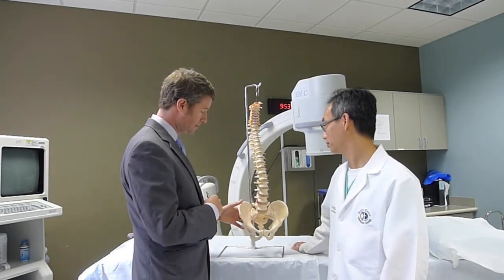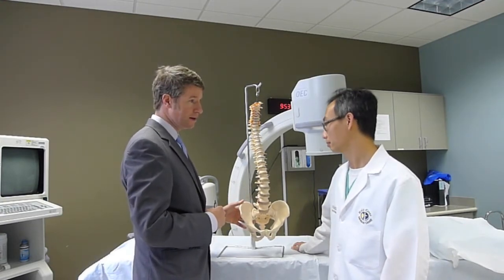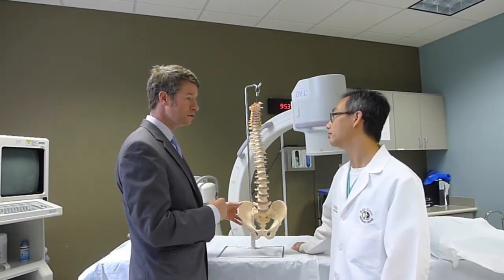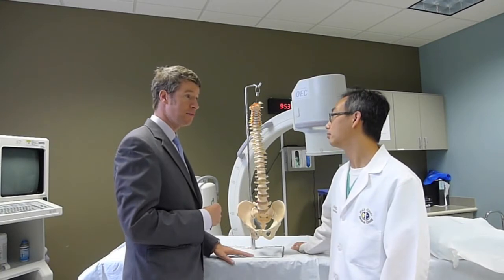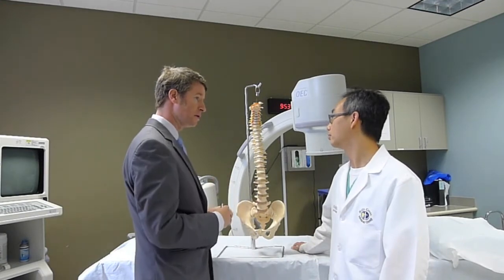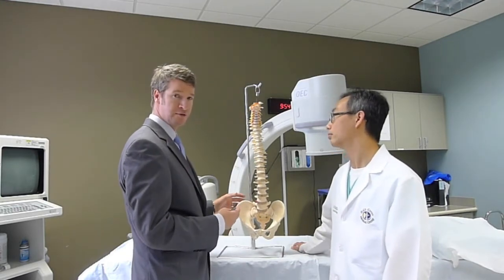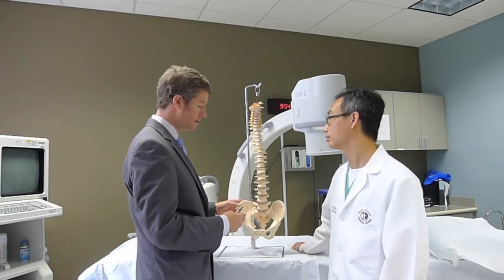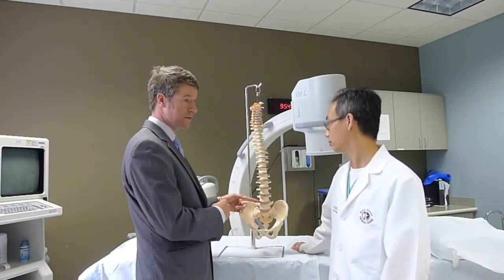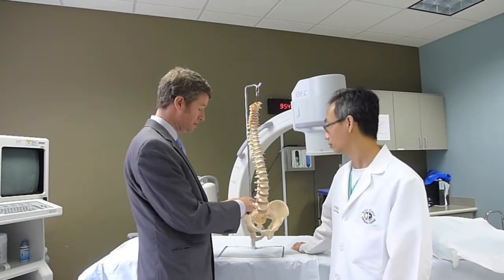This red and inflamed-looking thing in the model is supposed to represent a disc bulge. As the disc fatigues and those annular fibers — those steel-belted radial loops that go around the disc — fatigue, they may fail and become a little more floppy. The actual juice inside the donut can form an aneurysm through the wall, creating a bulge. There are different levels of degenerative disc disease — sometimes it's contained, sometimes it's a small bulge affecting the nerves, and sometimes it's a large one pressing on the nerve.